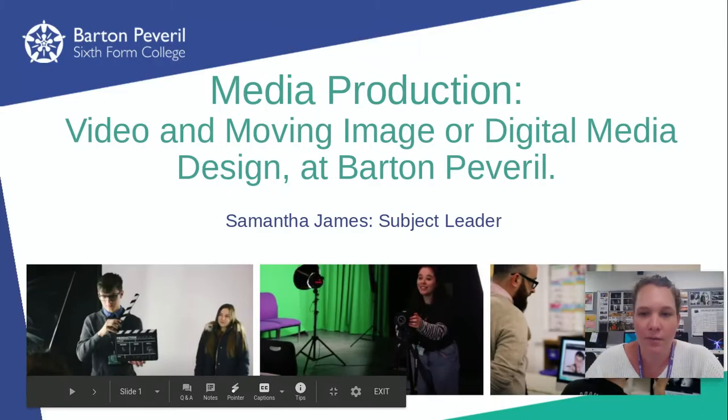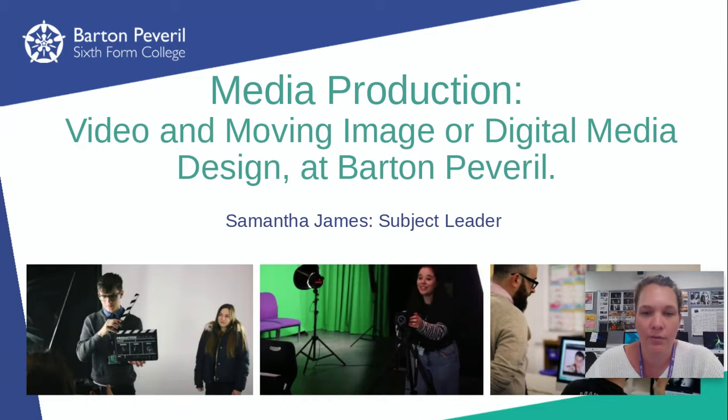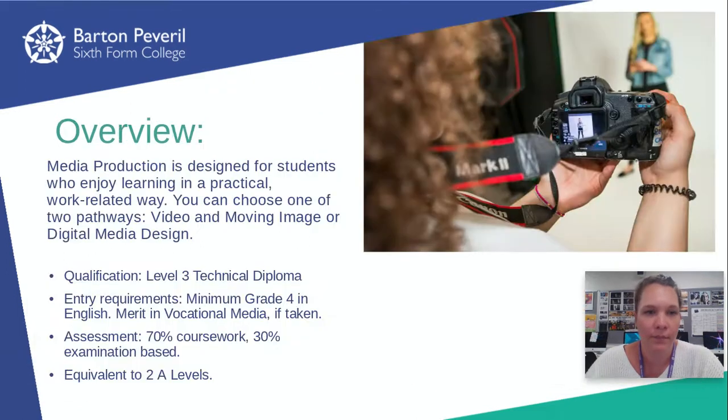Hi there, my name is Sam and I'm the subject leader for media production at Barton Peverell College. The media production course is split into two different pathways. You can choose between video and moving image or digital media design.